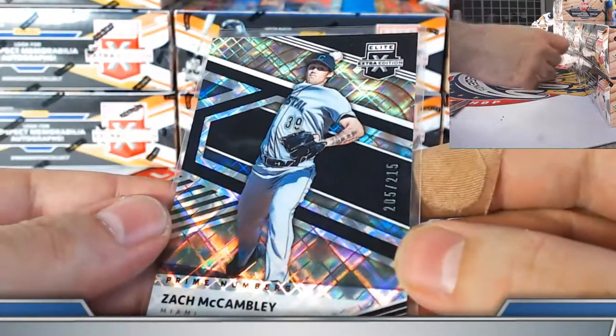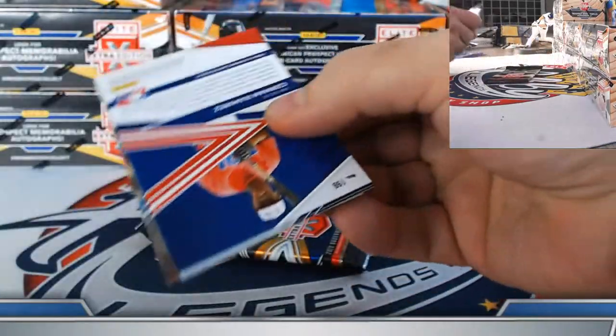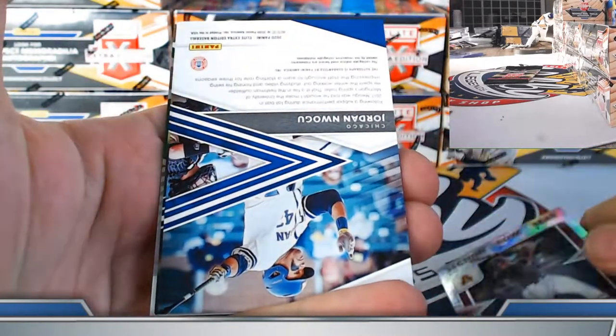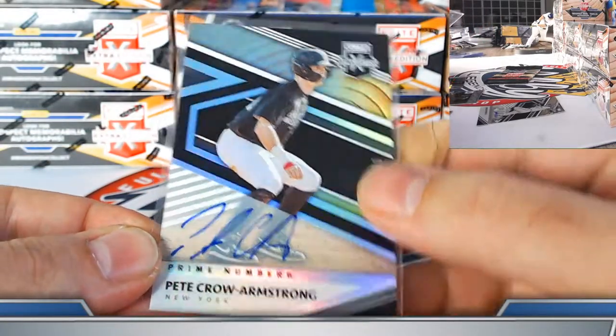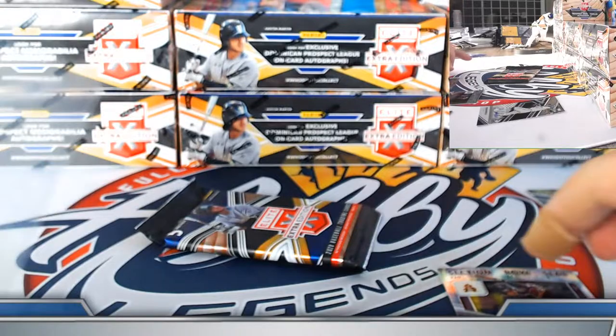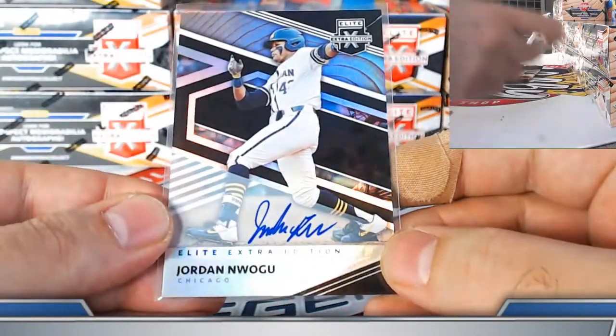McCambly prime numbers A out of 215. Die cuts are one per box to 999 on the base. Kyle Hurt for the Marlins torque on the prism college ticket prism. Nice hit for the Cubs — Jordan Nwagu on-card prospect autograph. Pete Crowe Armstrong prime A on-card, numbered 113 out of 180, for the Mets. Cubs with the Jordan Nwagu on-card prospect autograph.